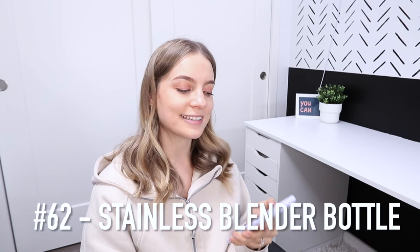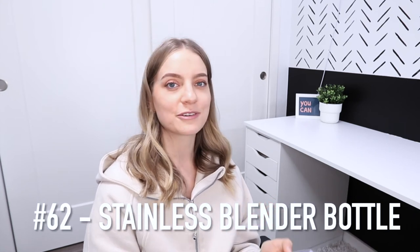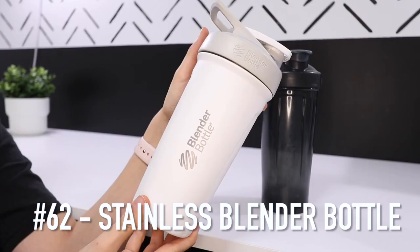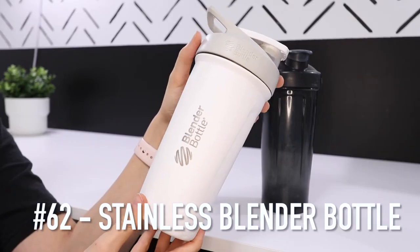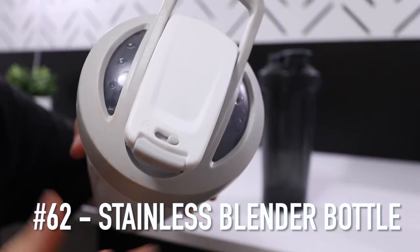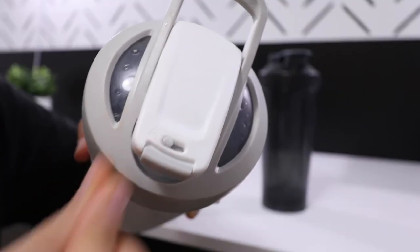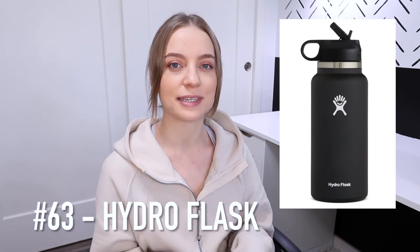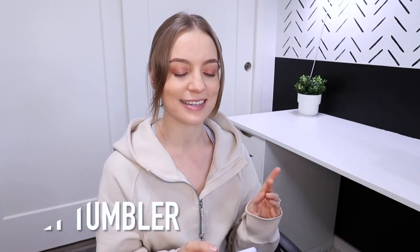Number 62 is a stainless steel blender bottle. You've probably seen the plastic blender bottles, but there's now an improved one made out of stainless steel and the lid locks so it won't pop open and spill. Another really popular water bottle is the Hydro Flask, or the Stanley Tumbler which I've been hearing a ton about.